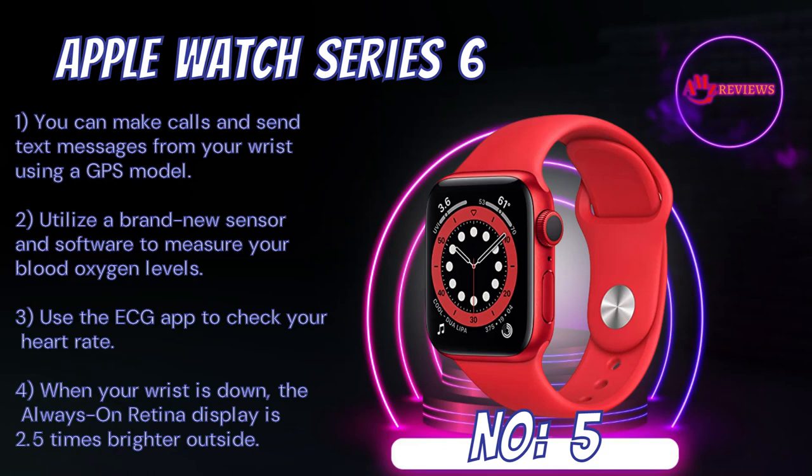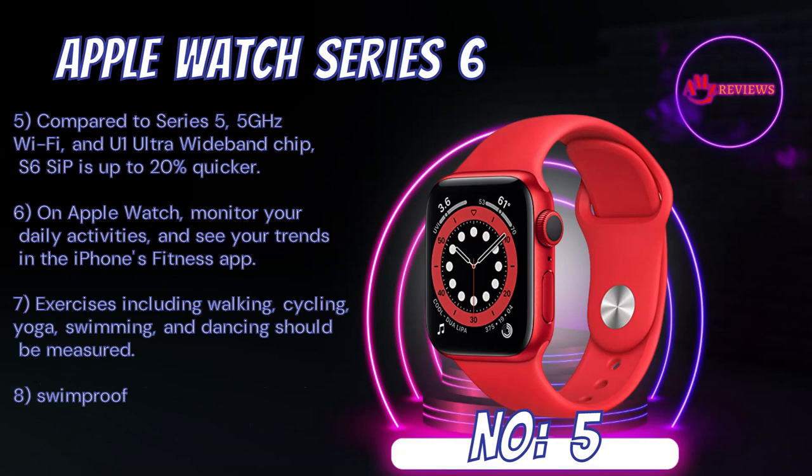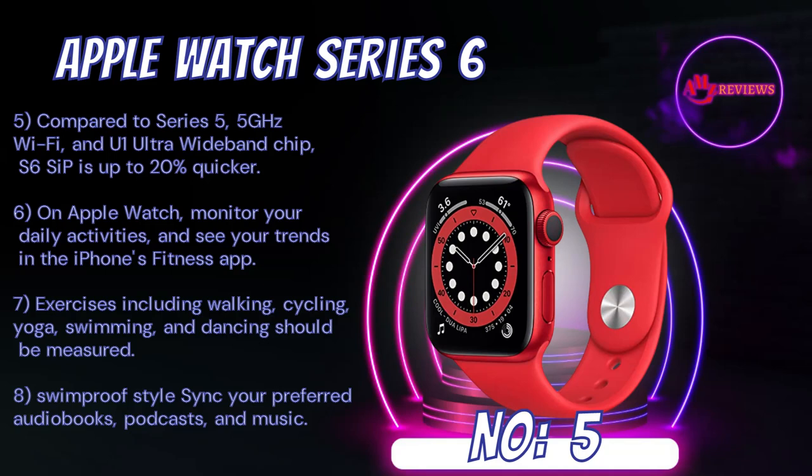Number 5: Apple Watch Series 6. You can make calls and send text messages from your wrist using a GPS model. Utilize a brand new sensor and software to measure your blood oxygen levels. Use the ECG app to check your heart rate. When your wrist is down, the always-on retina display is 2.5 times brighter outside. Compared to Series 5, 5GHz Wi-Fi and an ultra-wideband chip — the S6 chip is up to 20% quicker. On Apple Watch, monitor your daily activities and see your trends in iPhone's fitness app.